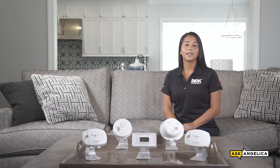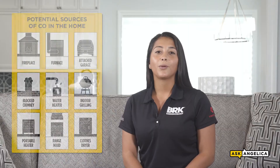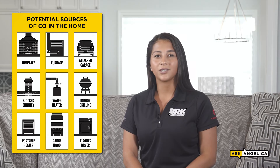Carbon monoxide, or CO, is an invisible, odorless, and tasteless gas and is the leading cause of accidental poisoning in the U.S. There are many potential sources of CO, including fireplaces, furnaces, attached garages, and more.